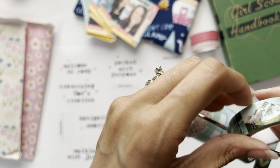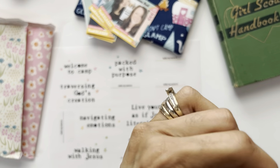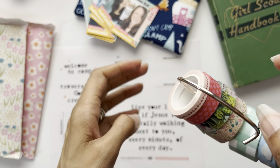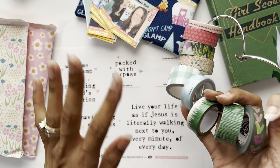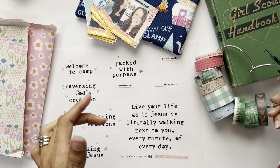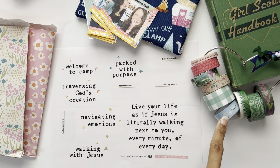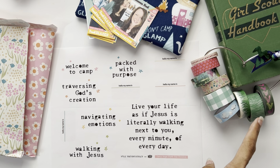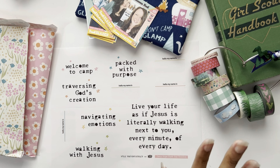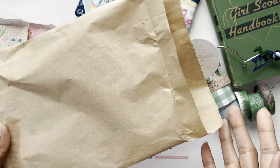I'm actually going to pop all of these onto my little washi ring so I don't lose my camp washi - so cute! I don't remember where I got the ring from. I took some old washi off because I saw how much washi came in this kit and I didn't want it to be overloaded. I kept the outdoorsy ones - this wood one is from a really old Illustrated Faith kit; the colors always correspond with camp so I always keep that one on the ring.